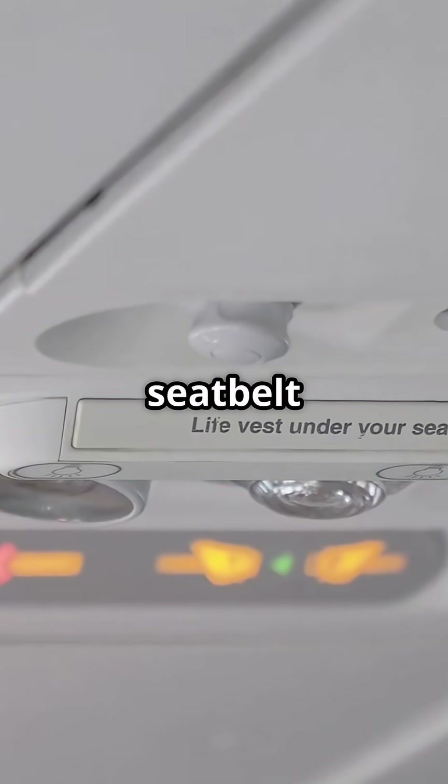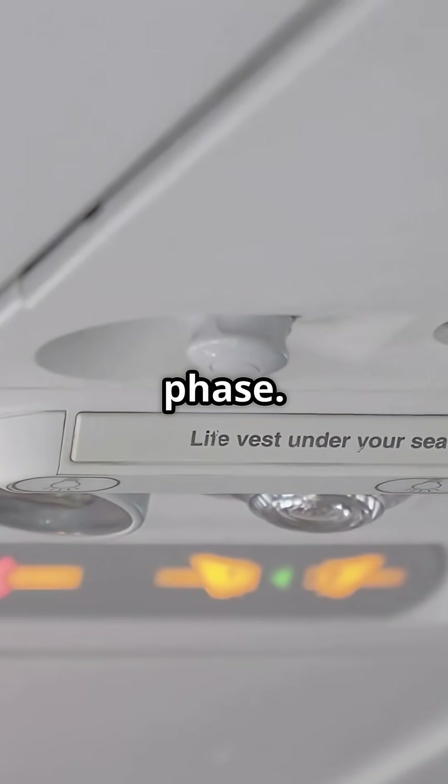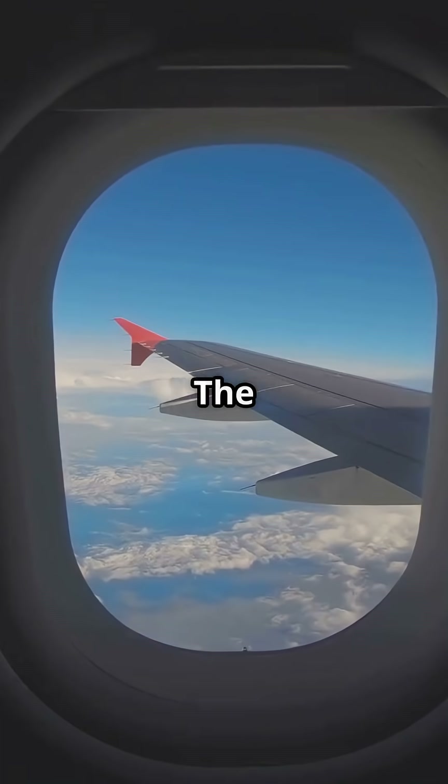On many Airbus jets, the seatbelt sign can be set to auto, based on altitude and flight phase. Climb above 10,000 feet, the system switches it off. Descend back through 10,000, it comes back on — no hands needed.